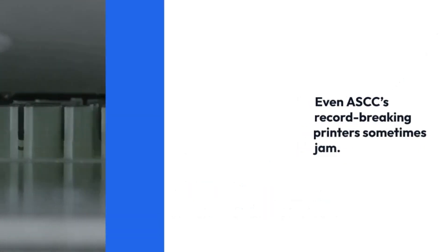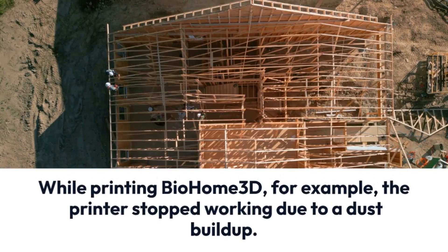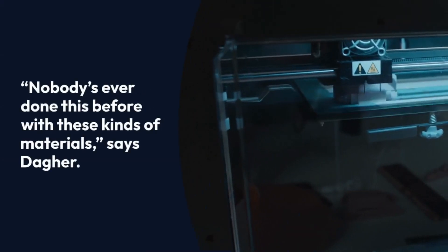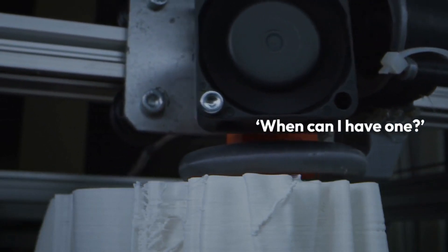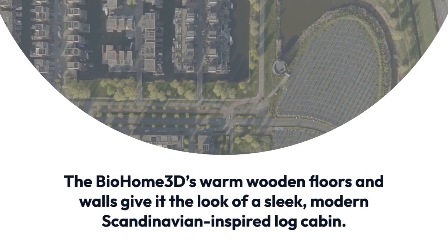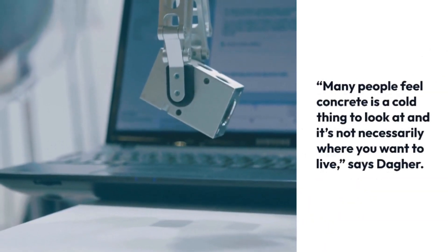Dager says the goal is to be able to print 1,000 pounds of material in an hour. At that rate, it could reproduce the Bio Home 3D in 48 hours, he says. If they can reach that target, their 3D printed homes will be very competitive with current housing construction costs, he adds. But it can be difficult to process wood materials at such a high speed. Even ASCC's record-breaking printers sometimes jam. While printing Bio Home 3D, for example, the printer stopped working due to a dust buildup.